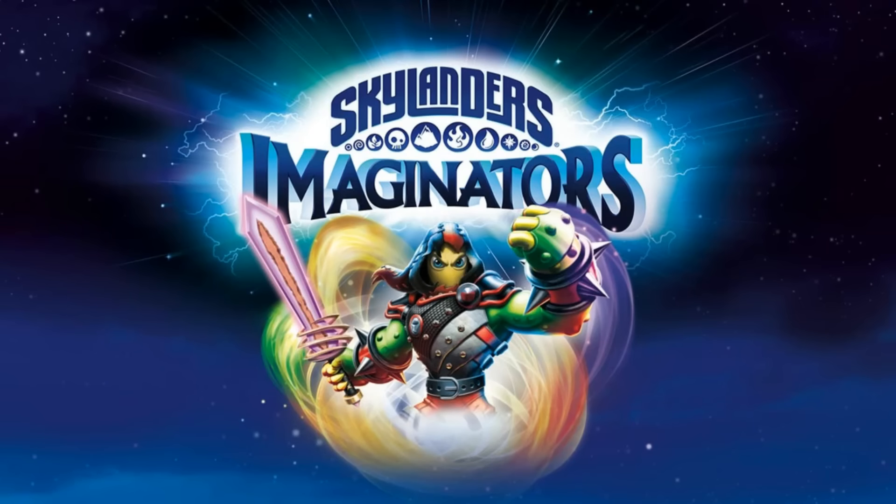What is up guys, it's me on Skylanders of America, and I'm back again with another Skylanders Imaginators update video.